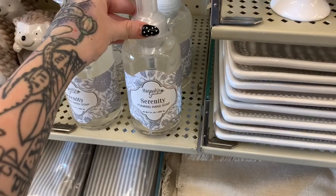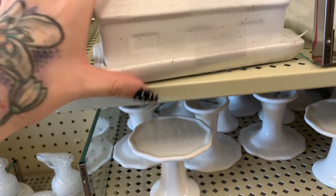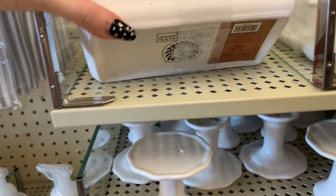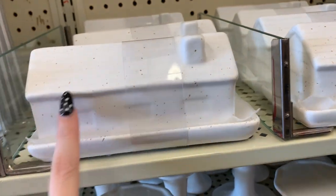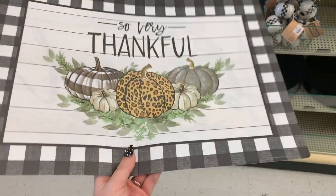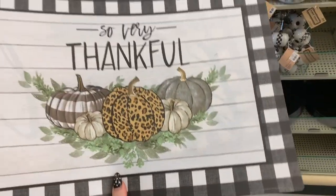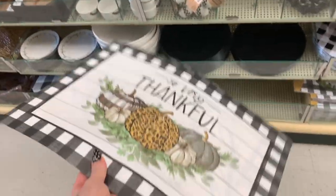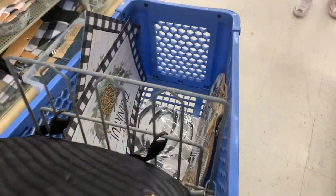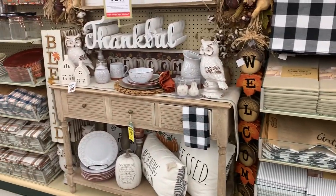We have another foaming soap — I've never tried their hand soaps but they're displaying all of their Christmas ones as soon as you walk in — $9.99. Look how pretty that is, so stunning! I did find these for $1.99, and on the back it says 'Bless' and 'So Very Thankful' — so I'm gonna snag these. I'll have to find a couple more, but definitely grabbing those.